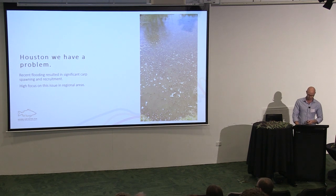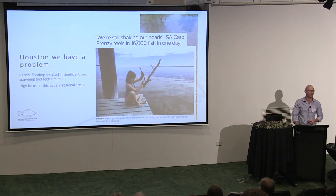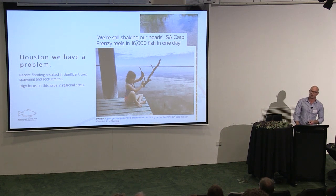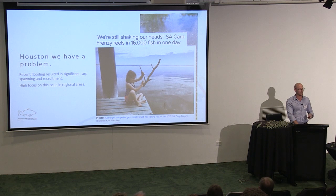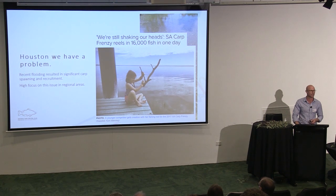We spoke to recreational fishers who were no longer throwing their yabby traps in the water, because in half an hour they were catching 200 carp and no yabbies. That particular spawning event resulted in media coverage of a single fishing competition where 500 recreational fishers caught 16,000 carp in eight hours. This little girl with a bit of fishing line tied to a stick caught 60 by herself. This is a problem, and it is not going to go away by itself. We have to look at doing something decisive.